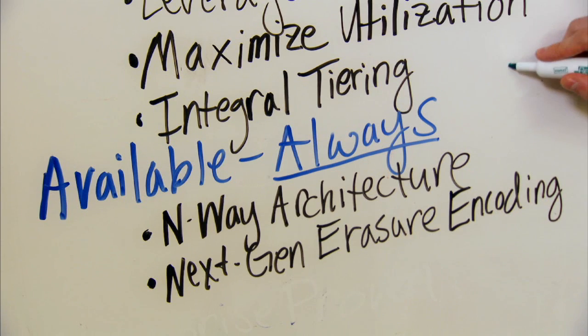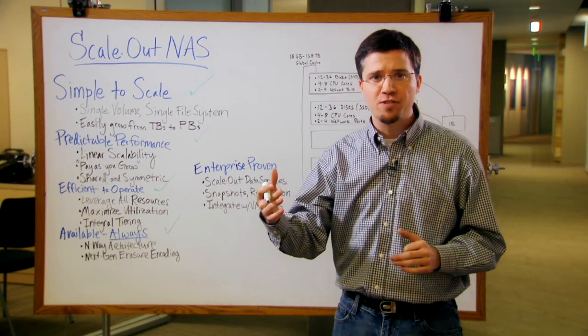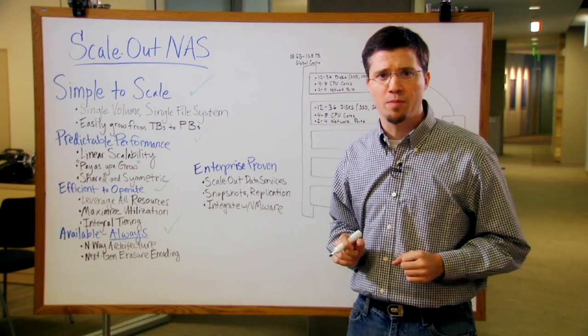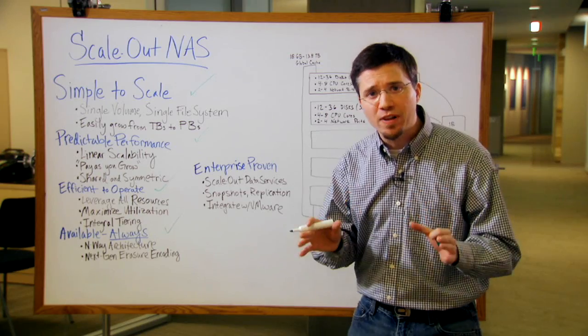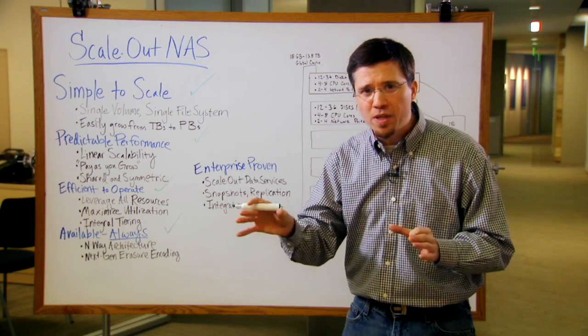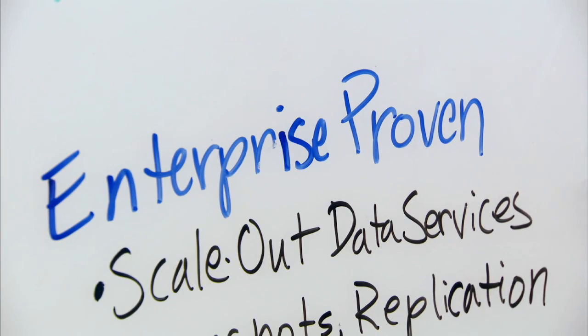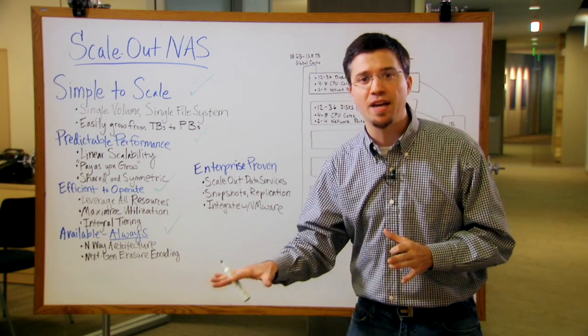The fourth point is this has to be available all the time. Take advantage of an N-way architecture. Allow me to survive more than two failures. Allow me to survive when a rack goes down in my environment. I want this to be on all the time. And let it be flexible — let me align the availability and protection of this system with the needs of my business units. If they're willing to invest more, I can give them greater availability. If the data is less valuable, I can give them less availability.